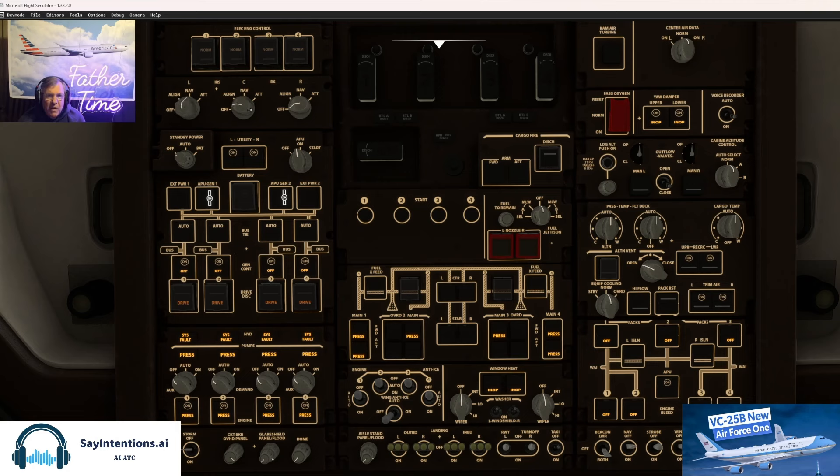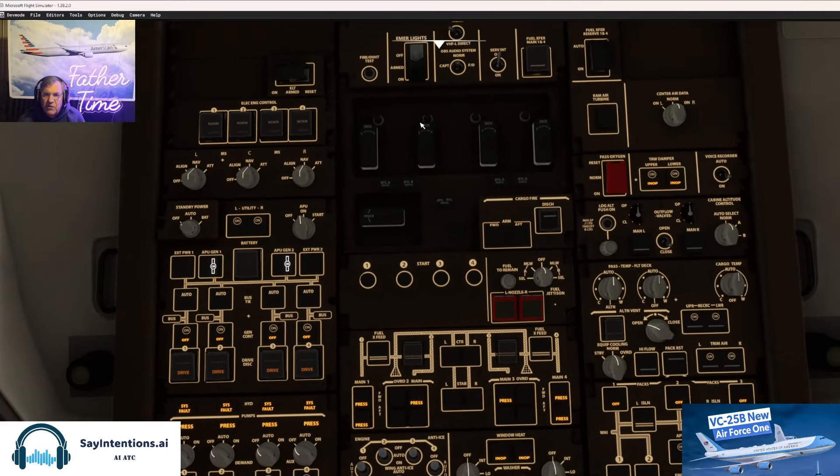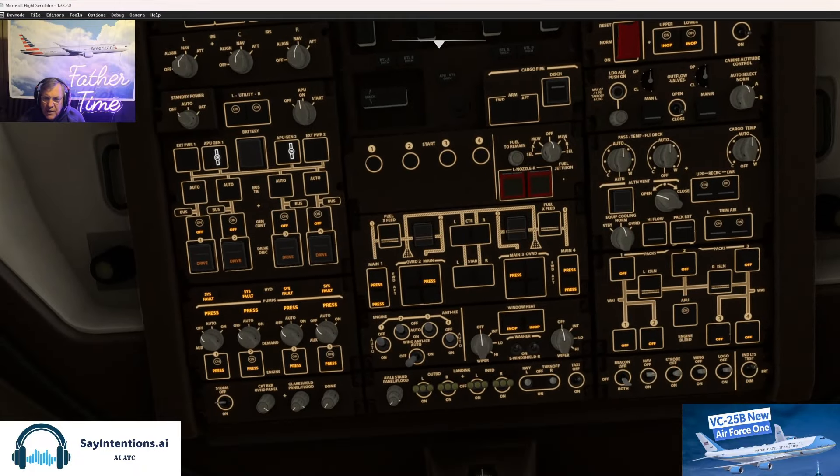We'll get those on. Remember, I do have a couple of thousand hours — I just retired a year ago off the 777 and I've been flying the 777 PMDG version. So I'm just going to do a quick overhead. It's not like I haven't been flying Boeing.